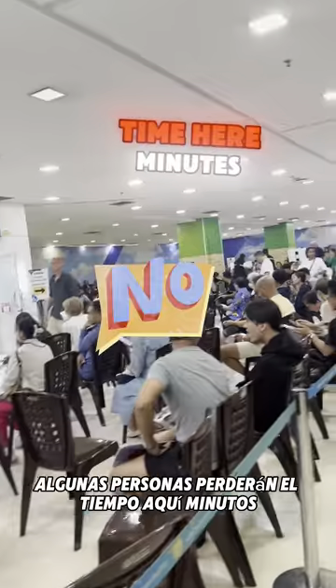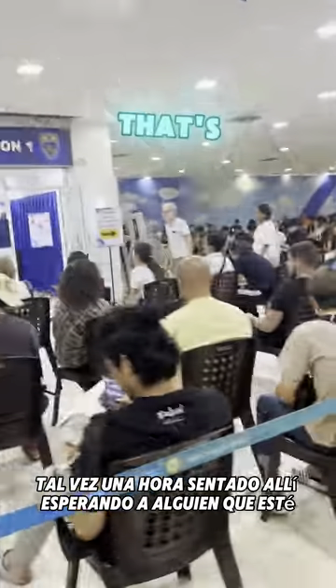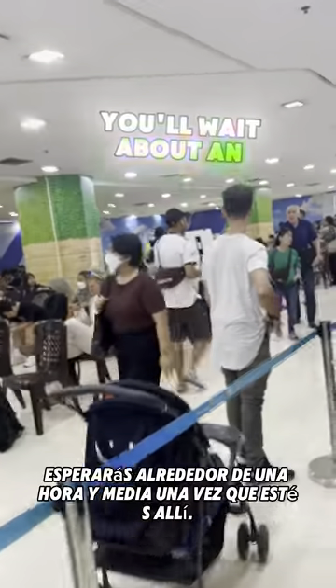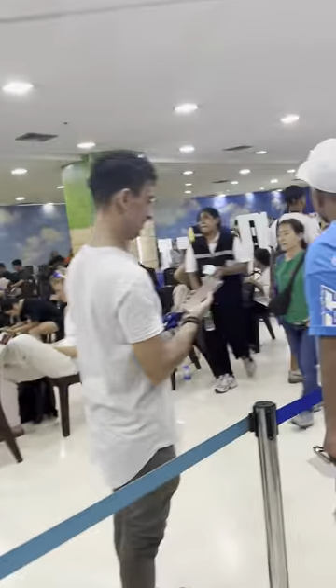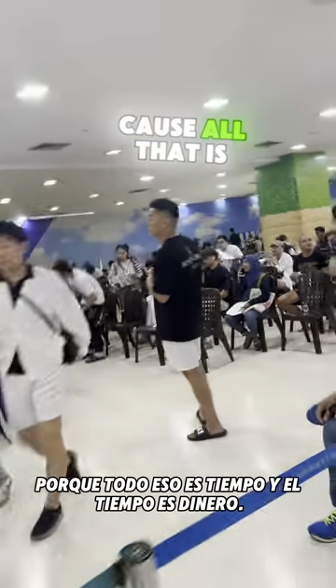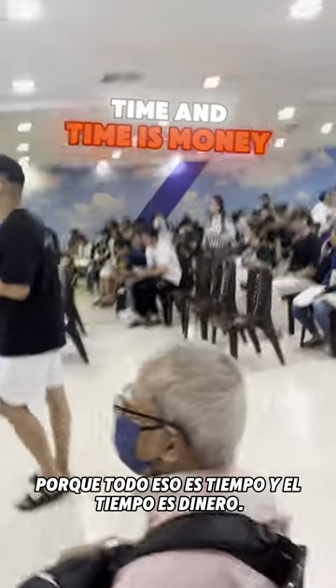Walk past all this — don't go here. Some people will waste time here, maybe sitting there waiting for someone. This is the end right here — once you're here you're basically good to go. You'll wait about an hour and a half once you're there. Keep going, pass all these folks; don't waste your time asking anyone where to go, because all that is time and time is money.